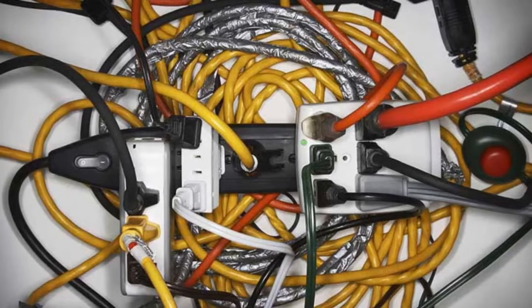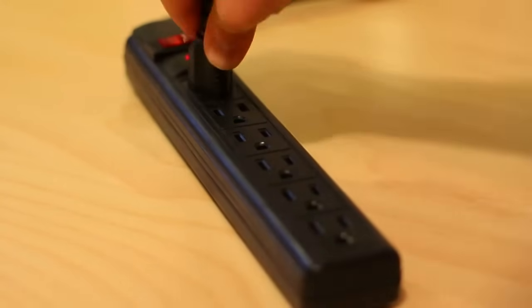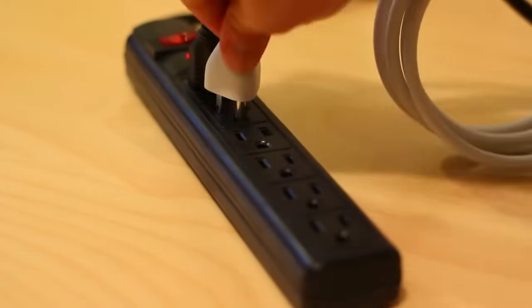Avoid overloading circuits and distribute electrical loads appropriately. Never plug too many devices into a single outlet or power strip, and avoid using damaged or inappropriate extension cords.